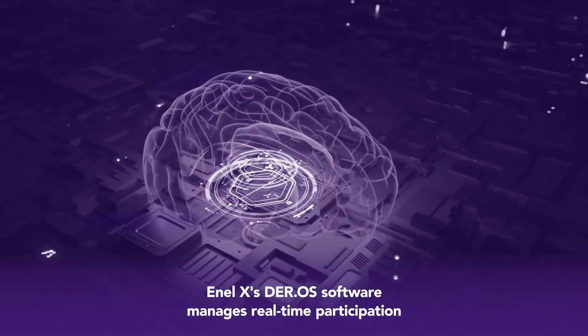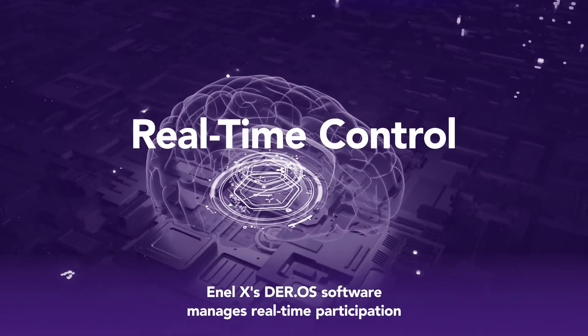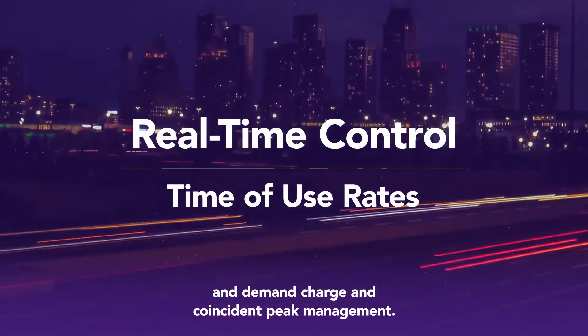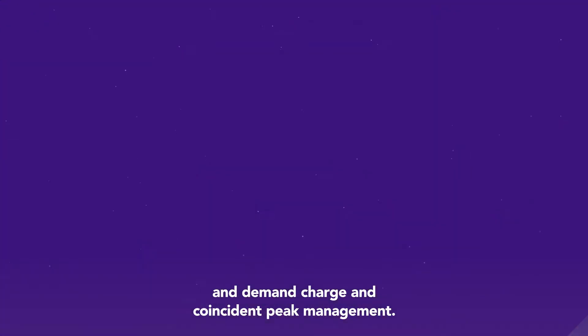Enel X's DurOS software manages real-time participation in demand response programs, on-site solar, time of use rates, and demand charge and coincident peak management.